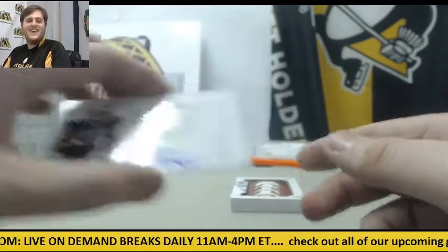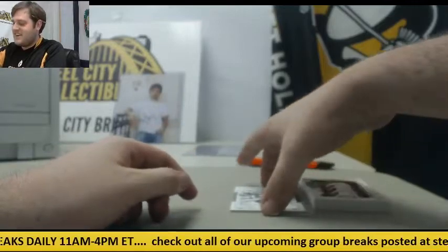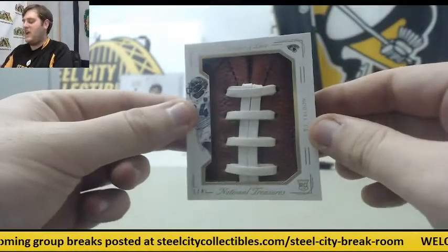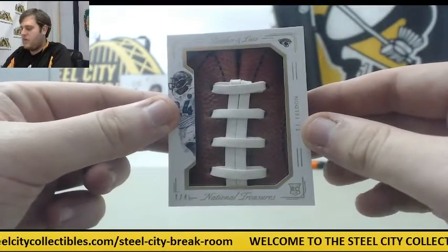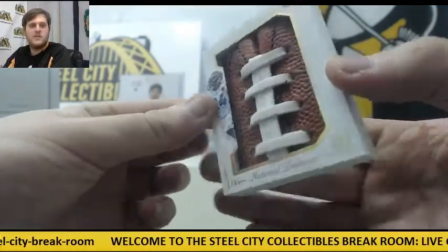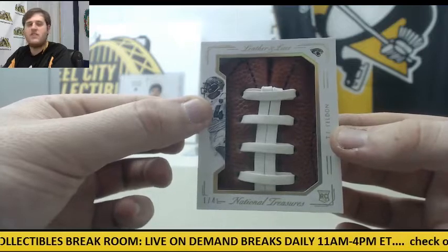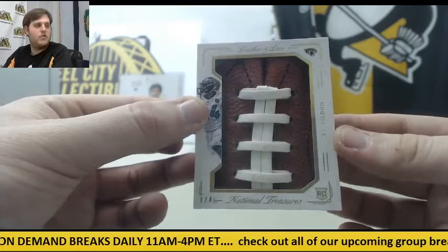I'll never forget — I wanted the Steelers to get Josh Shaw. 76 of 99, Joe Namath. And here it is: Leather and Lace, 1 of 4 — TJ Yeldon. Just a beauty. Rookie card, TJ Yeldon, 1 of 4. Just a beauty right there. A cool way to end it — some nice stuff. Jags are all over everything. 1 of 4 TJ Yeldon — Jags, a team on the rise.